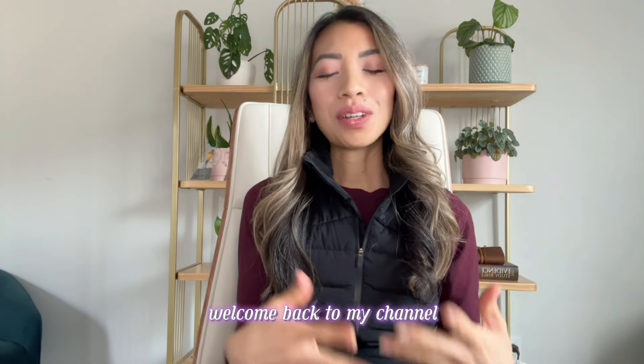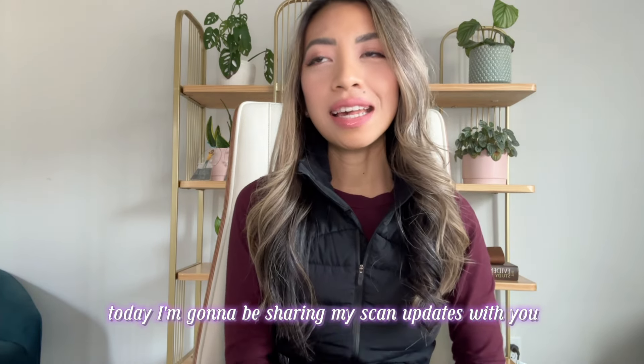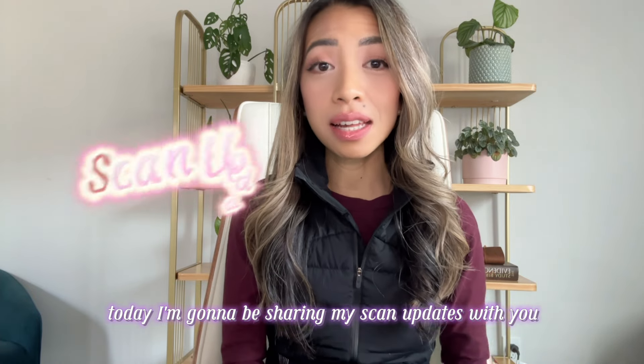Hi everyone, welcome back to my channel. Today I'm going to be sharing my scan updates with you.